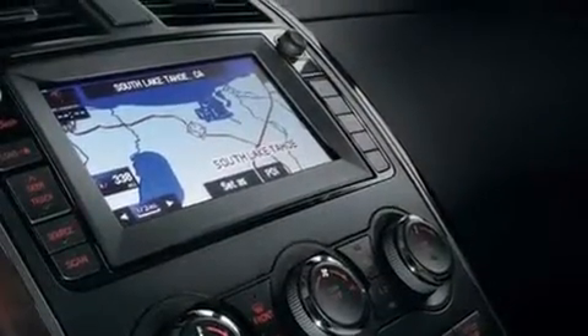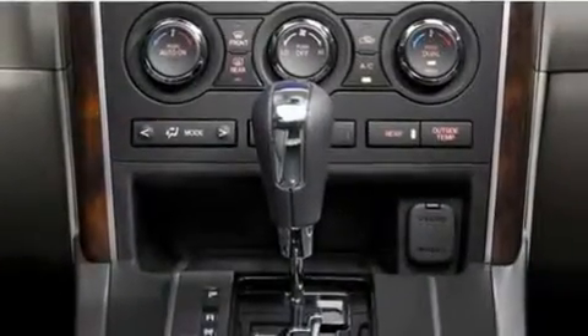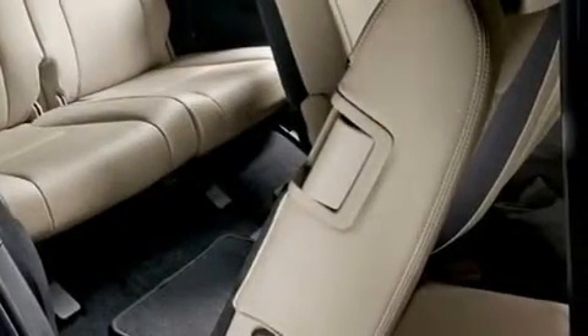Its top features include memory settings for the driver's seat positions, so you can recall your favorite position with the push of one button, air conditioning with automatic climate control, cruise control, and a CD player with leather seats.